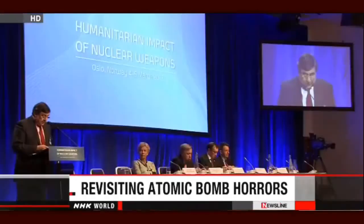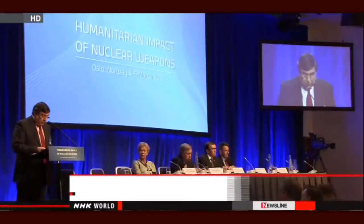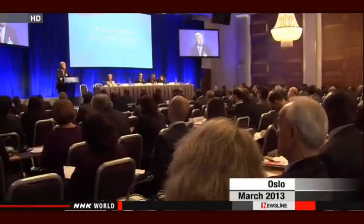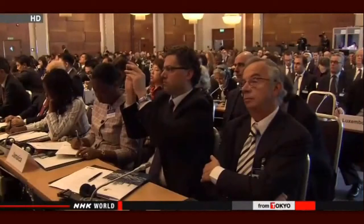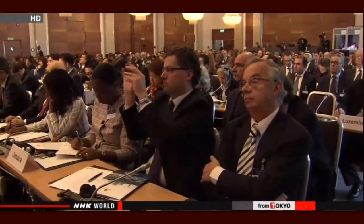Some survivors of the atomic bombings of Hiroshima and Nagasaki will travel to Mexico to speak about their experiences after the attacks. They'll attend the second international conference in Nayarit on the humanitarian impact of nuclear weapons. The first meeting was held in Norway last March. The two-day meeting in February will focus on their use globally and how to ban them.